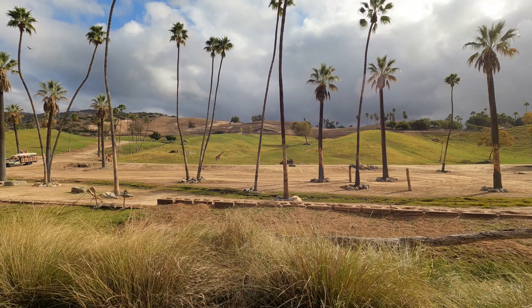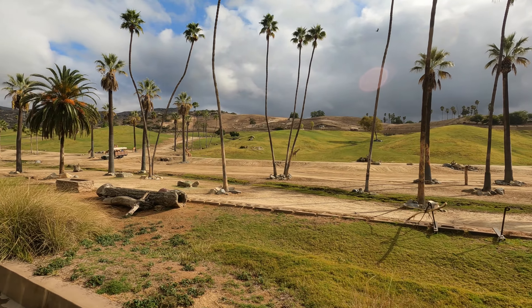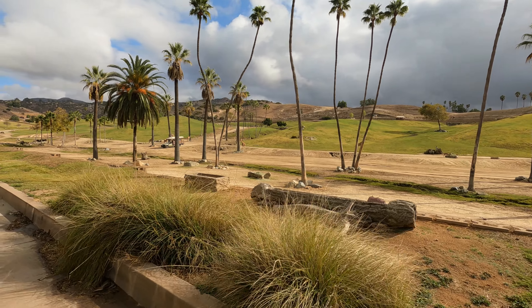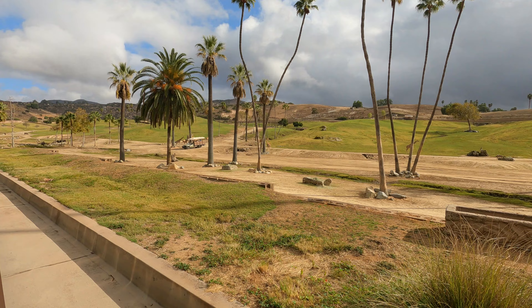The San Diego Safari Park is run by the San Diego Zoo Wildlife Alliance, a non-profit organization headquartered in San Diego that operates both the San Diego Safari Park and the San Diego Zoo.